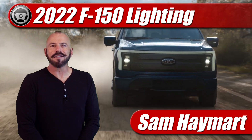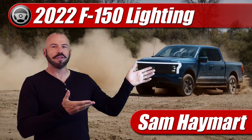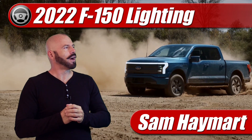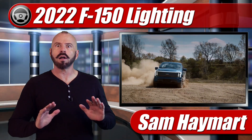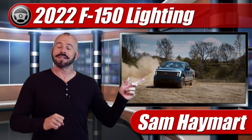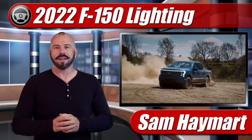Hey, my good friends, Sam Hamart for Test Driven TV. Lightning has struck again — who would have thunk it? But it hasn't struck the way you might have thought it would.